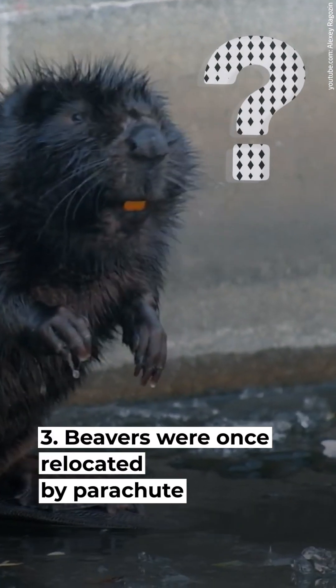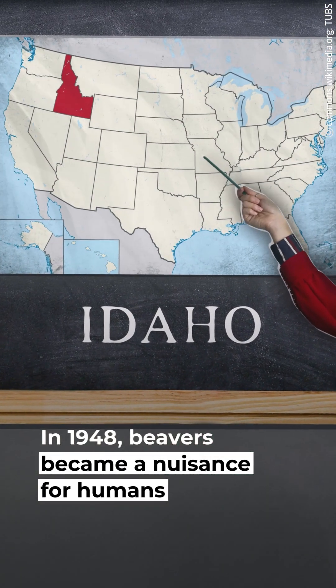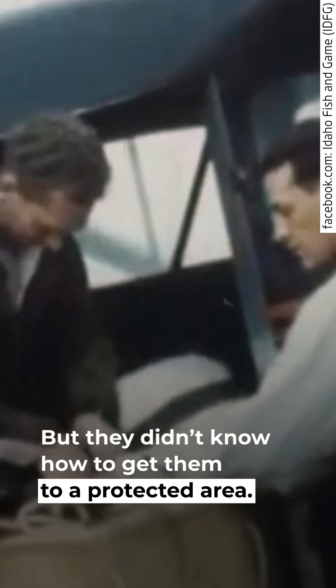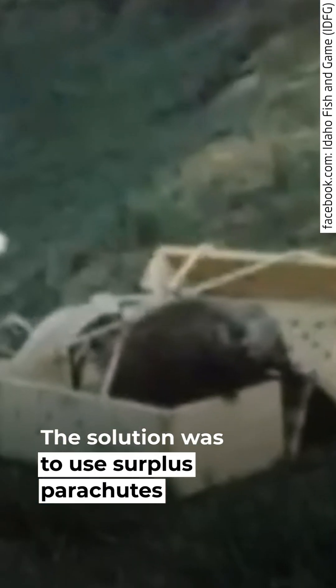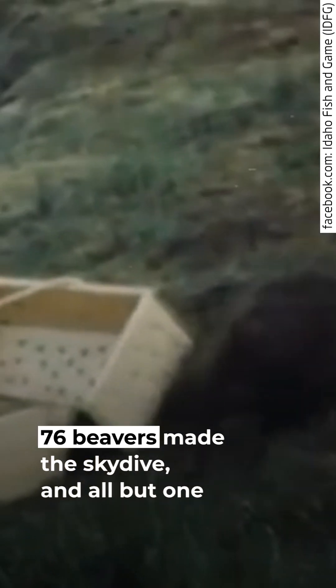Beavers were once relocated by parachute. In 1948, beavers became a nuisance for humans in western Idaho. The Idaho Department of Fish and Game wanted to relocate the beavers, but didn't know how to get them to a protected area. The solution was to use surplus parachutes from World War II — the department dropped boxes of beavers down from planes. 76 beavers made the skydive, and all but one survived the fall.